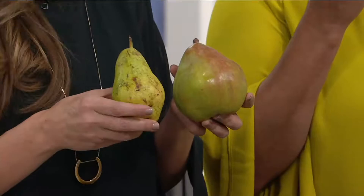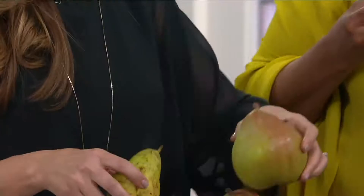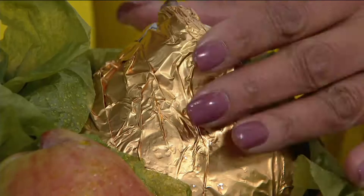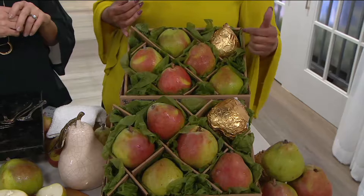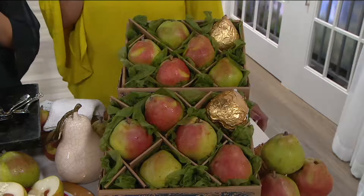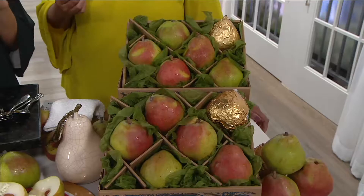The golden pear is the signature Harry and David pear. When you open the box, they're individually packaged — each pear is hand placed in the box with green tissue. Then there's the golden pear. Look at the presentation. The golden pear really is a signature that you know you're getting the Royal Riviera pears — you're getting the gold standard, the good stuff. I like to save the golden pear till the end, but some people like to eat it right away.